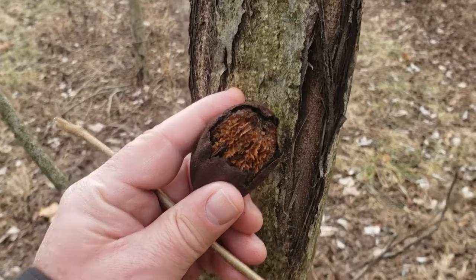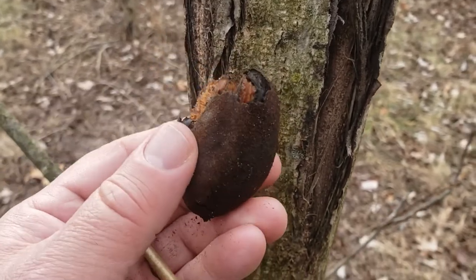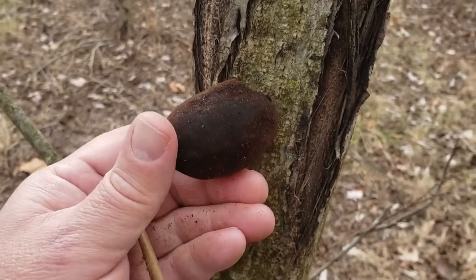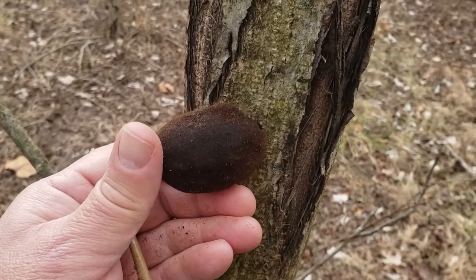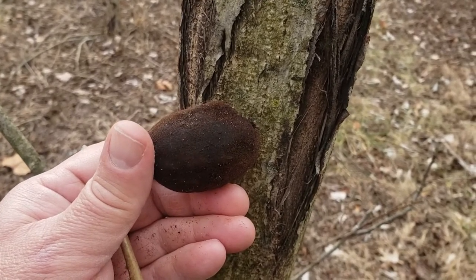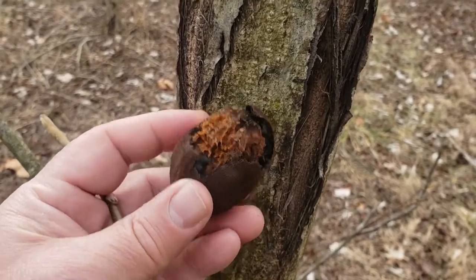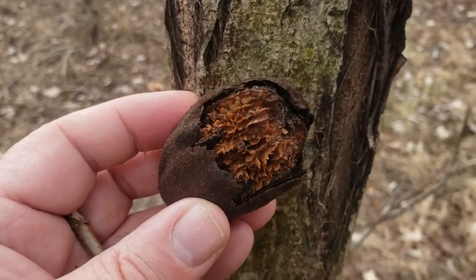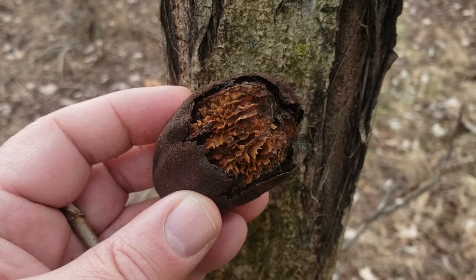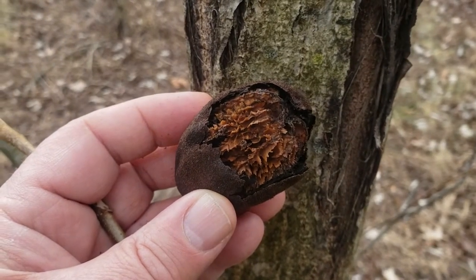Butternut, as you can see, produces relatively large nuts that look somewhat like a walnut. However, the butternut nuts have a tendency to be more elongated, almost having a lemon-like shape. When they're green, the outer skins are clammy and sticky, unlike the smooth skins or husks on black walnut. And you can see that it has very sharp ridges on the nut inside that husk. All good characteristics for separating butternut from black walnut.